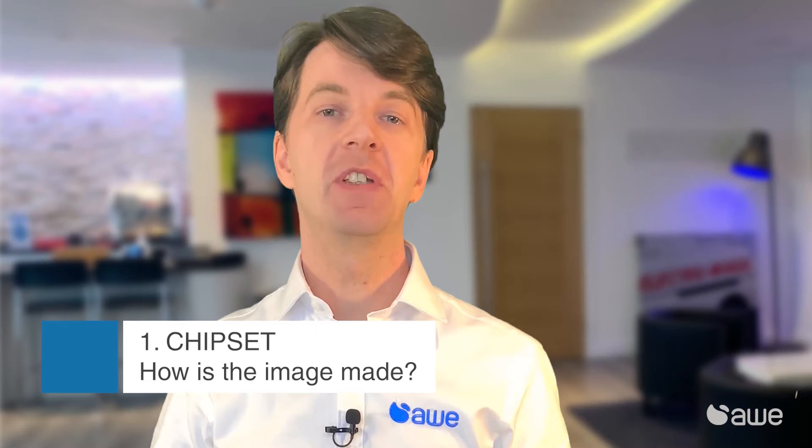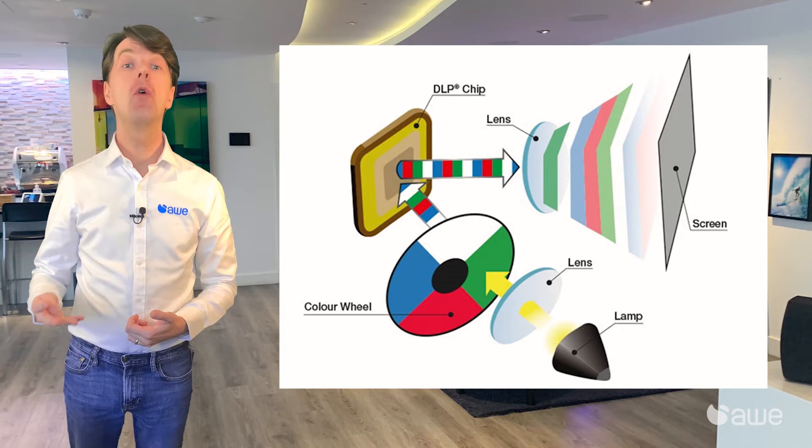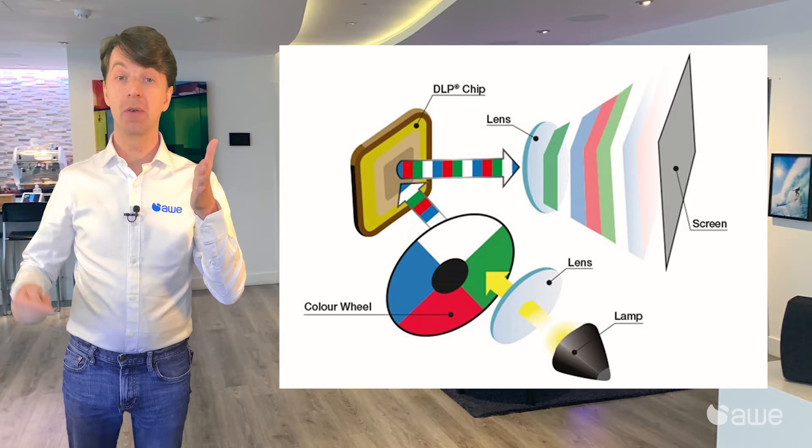There are three main types of chipset used to produce the image in a home cinema projector. You have DLP, LCD, and LCOS. Single-chip DLP is the most common, and often the most cost-effective of technologies, as they use only a single chip to produce the image. The chip itself has either two or four million moving mirrors on it, and each mirror represents a pixel.